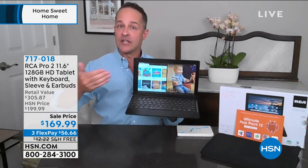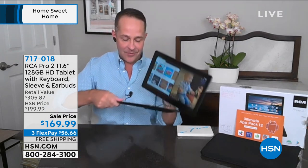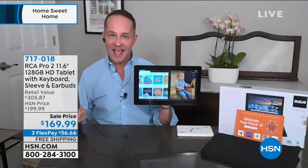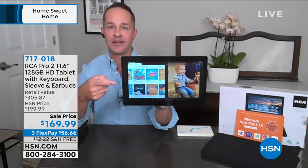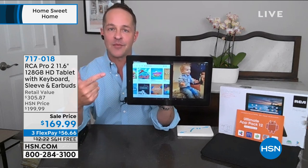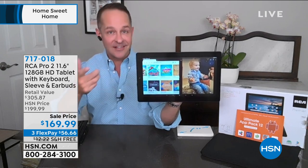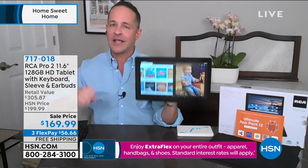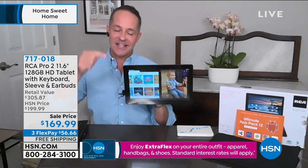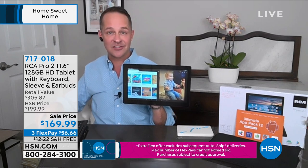We all need better connection, whether we're going to school at home or every day and want to have a computer and a tablet with us. This is a tablet and a laptop computer really all in one. It has a quad-core processor, two gigs of RAM, and the largest storage memory we've ever done in any RCA at HSN. RCA is our number one selling tablet brand — we sell every big brand you can think of, Apple, Sony, Samsung — and our number one selling brand is RCA.